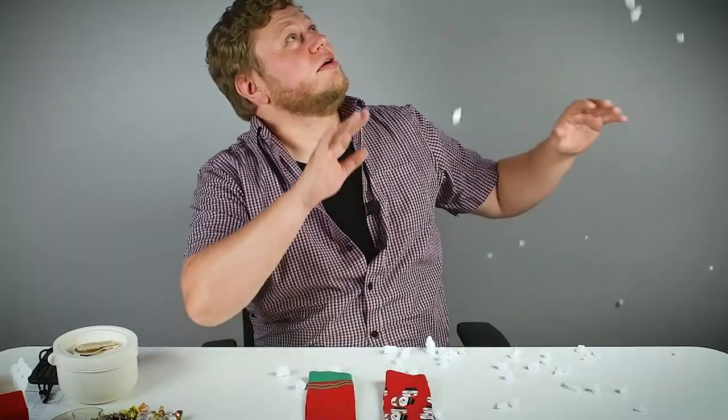Oh my god, look at this — this might be the only snow you see this year!